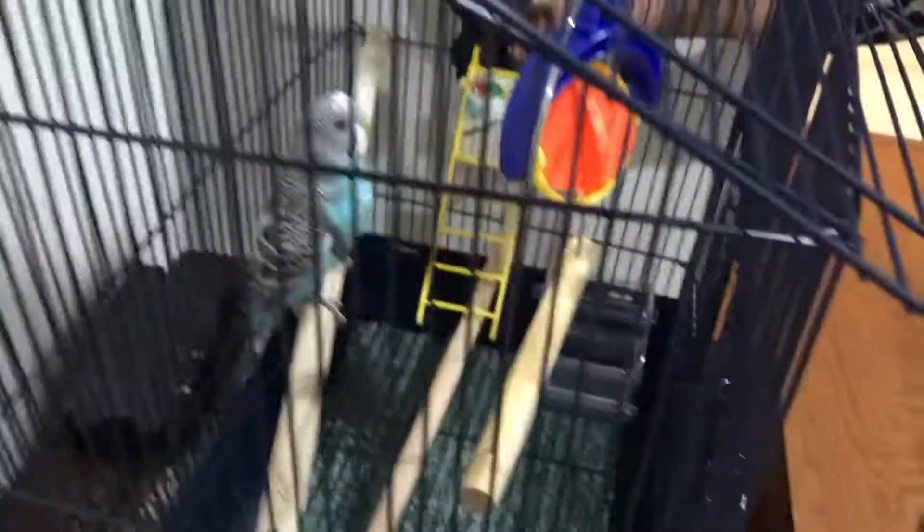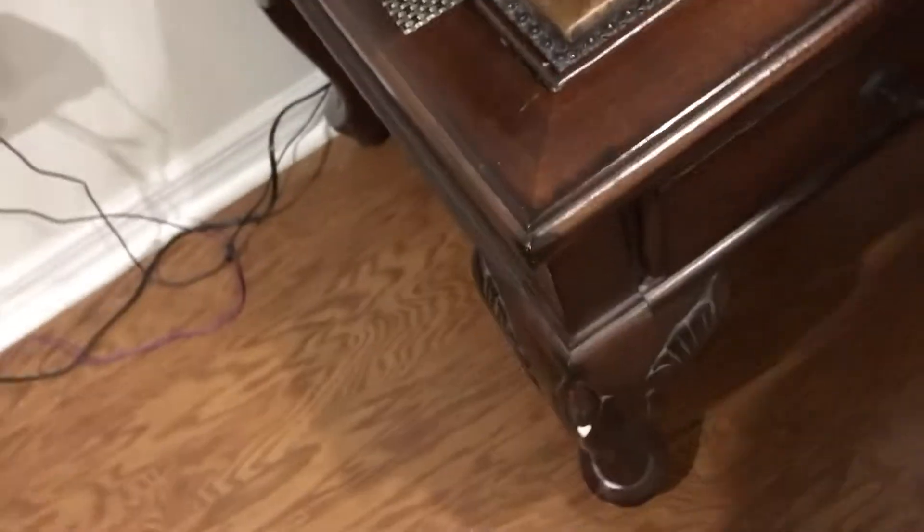So this is JJ — say hi JJ! I almost forgot to tell you what type of bird he is. He is a parakeet. So JJ's a blue parakeet. I keep getting confused — JJ is a blue parakeet. He's a male. He's just chilling out there for a moment.